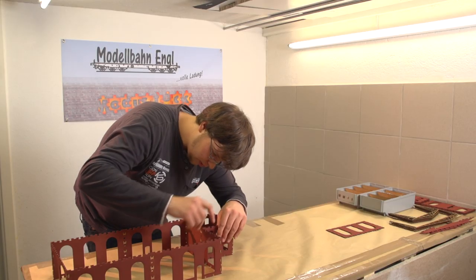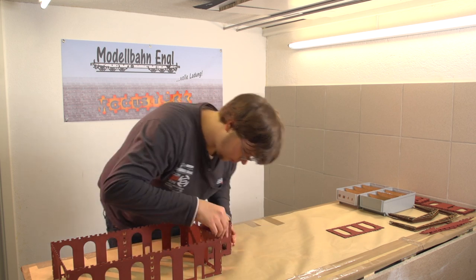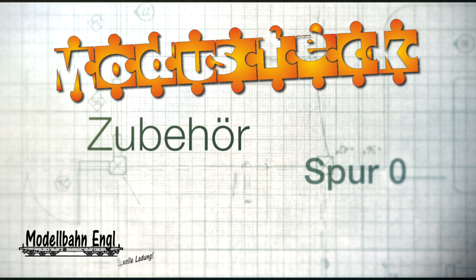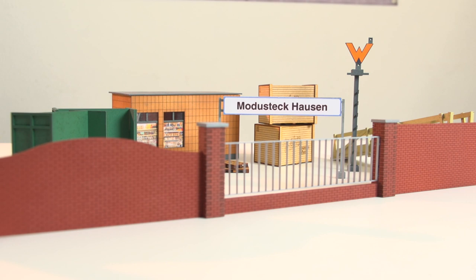Und was ist, wenn man irgendwann sein Gebäude verändern möchte? Es ist kinderleicht. Einfach die Verbindungen wieder lösen, neu zusammenstecken und einfach neu gestalten. Auch im Zubehör punktet Manuel Engel gewaltig. Solche Ideen entstehen einfach, wenn leere Flecken da sind. Man fährt mit dem Auto irgendwo entlang und sieht die Ideen – sie fliegen einem förmlich entgegen.